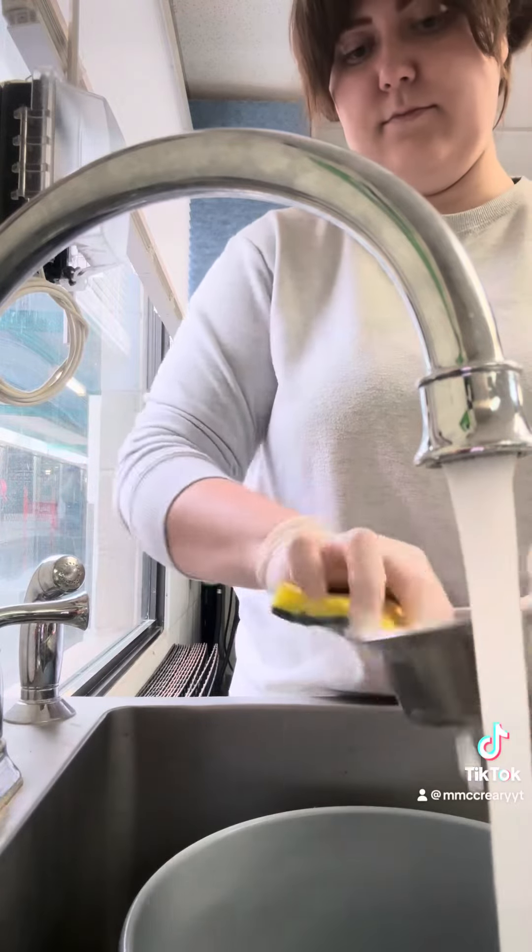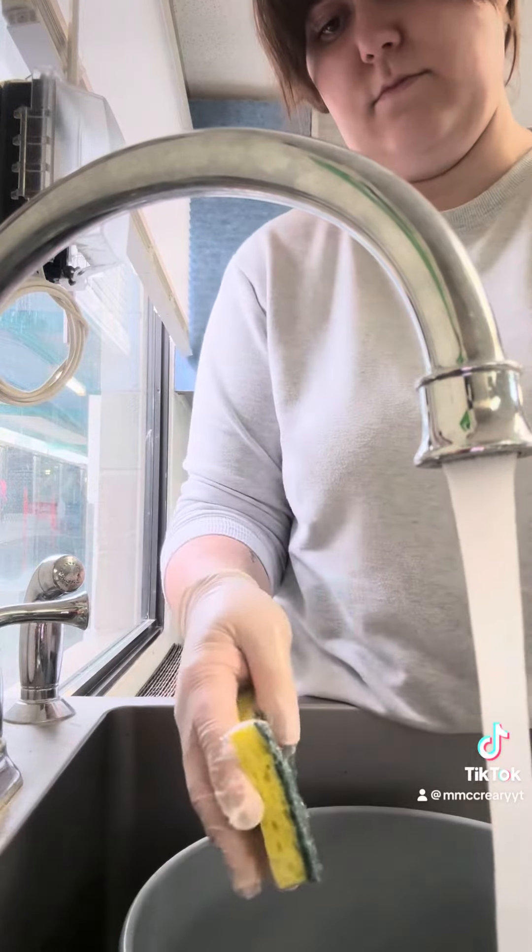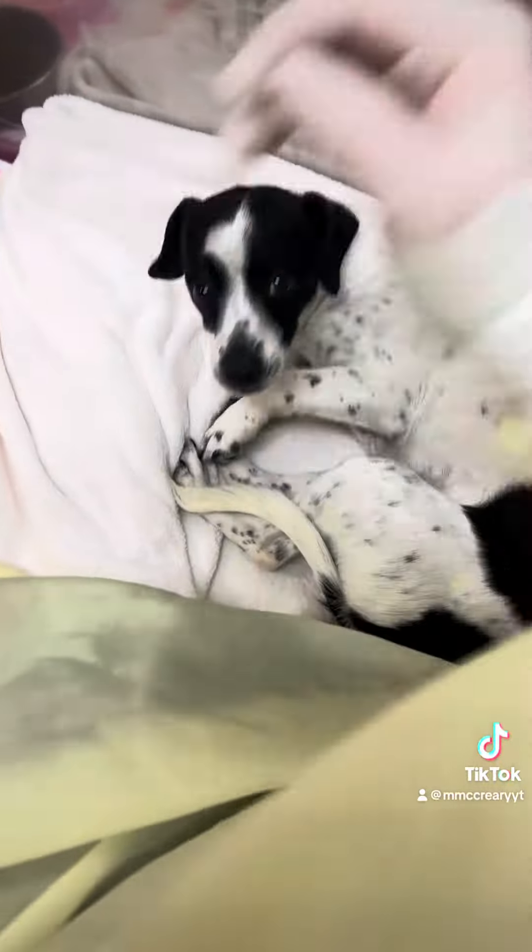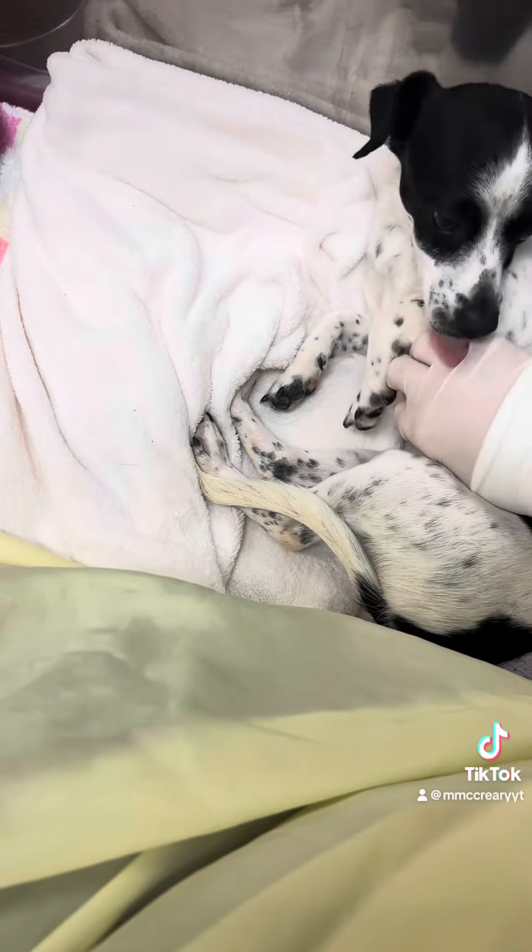Then I finished up laundry and dishes for the day and we had some snuggle time in the afternoon. This little kiddo has been really shy but she felt comfortable enough today to let me give her some belly rubs.